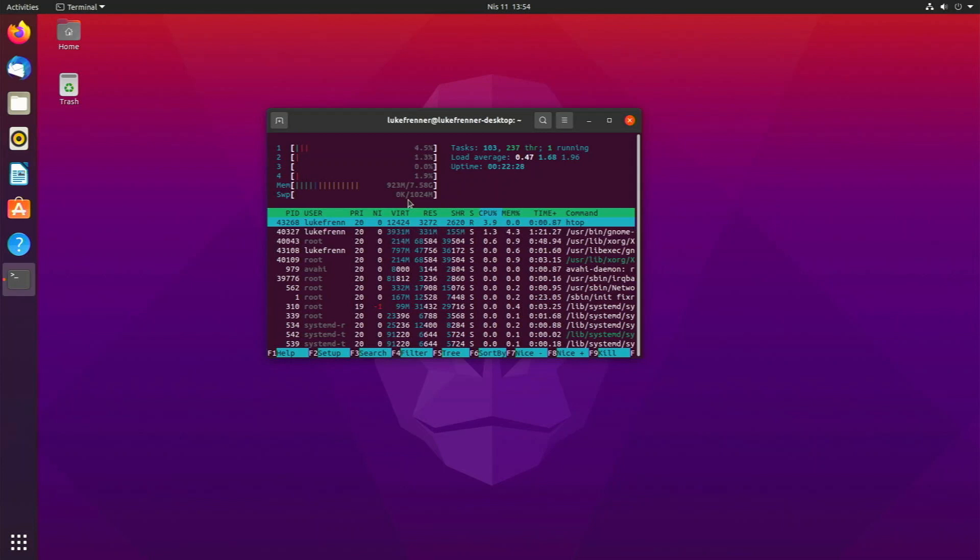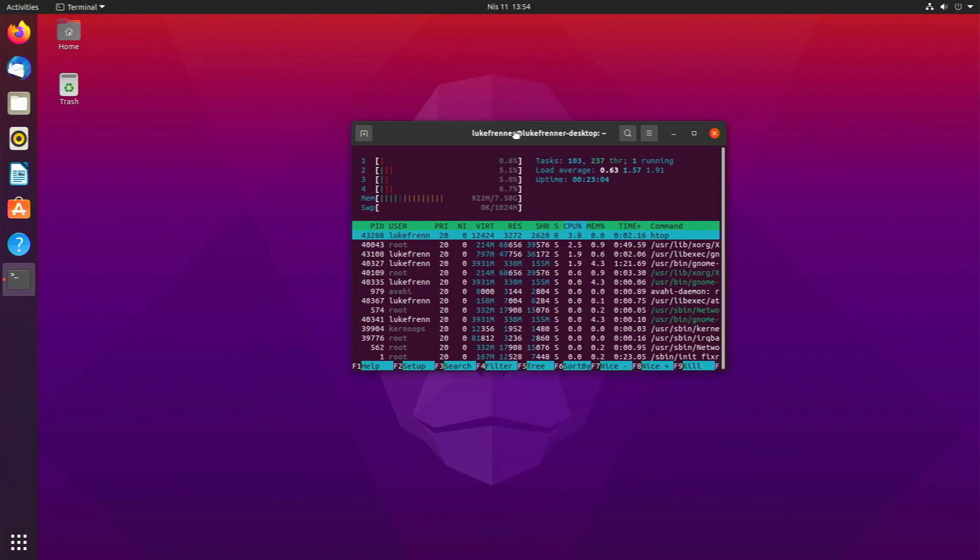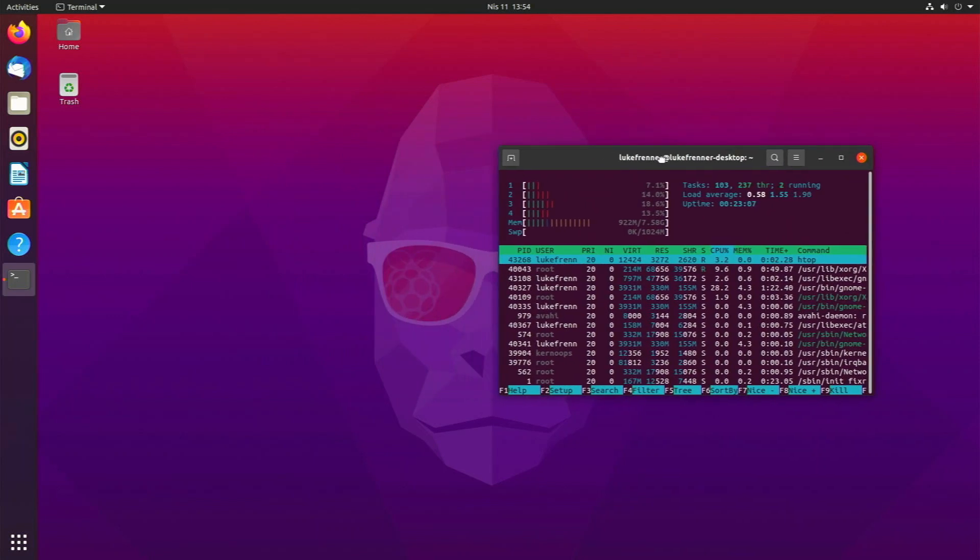Especially if you don't have 8 gigabytes of RAM like me, that could be crucial. This is definitely one flaw of using Ubuntu, because it uses the GNOME desktop environment, which is really resource heavy and not suitable for low-powered ARM devices. We do have a swap partition but it's not being used right now. Our CPU usage is where it should be — all four cores are pretty low since we're not doing anything.